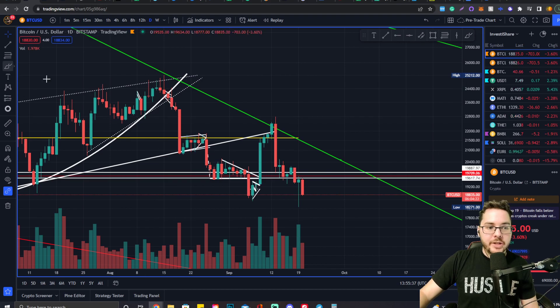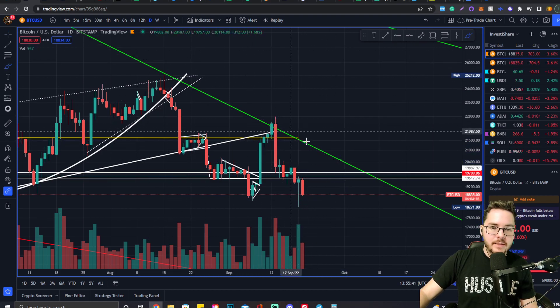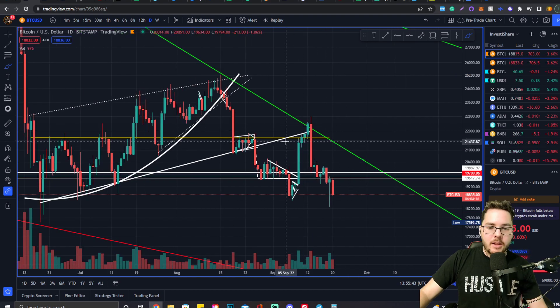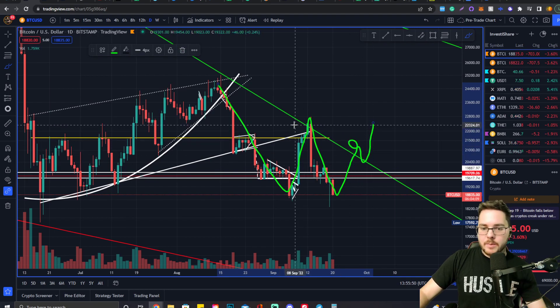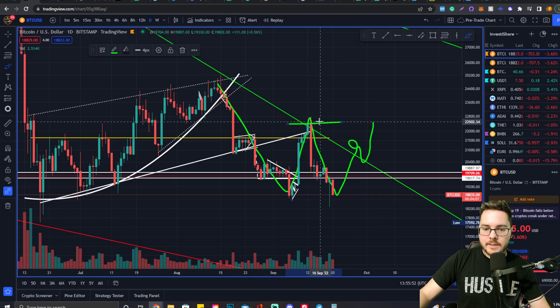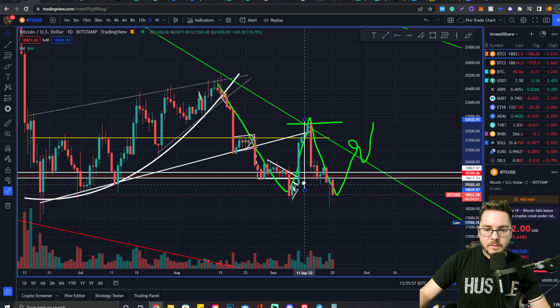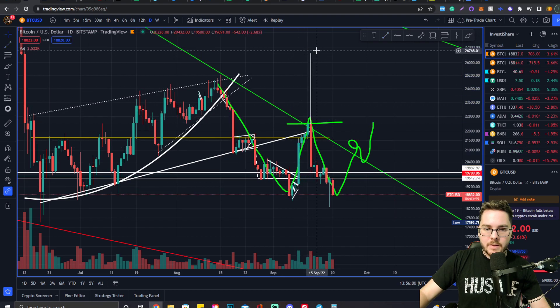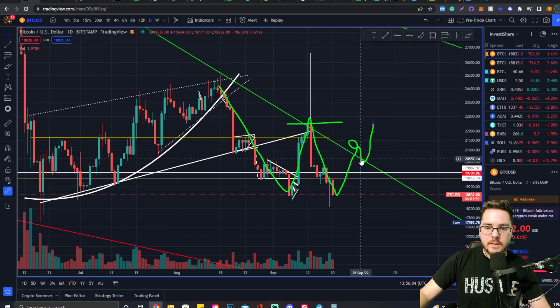Hopefully we create a higher high and we start building a reversal formation in the lower time frame so we can get back above these levels again. We have a chance of breaking this downtrend level resistance, and if we do break this downtrend level resistance, it's going to be very bullish. Because we've got this double bottom right here — if we break this, find support, come up, and have this neckline act as support, we can see Bitcoin going back up to around 26,500 if this event were to occur.